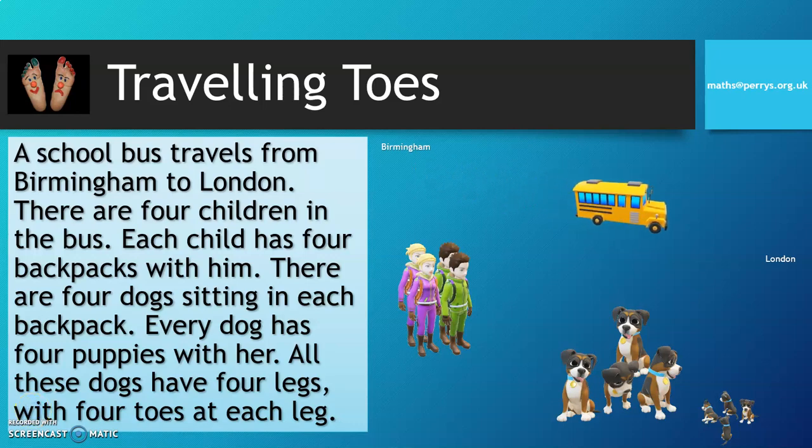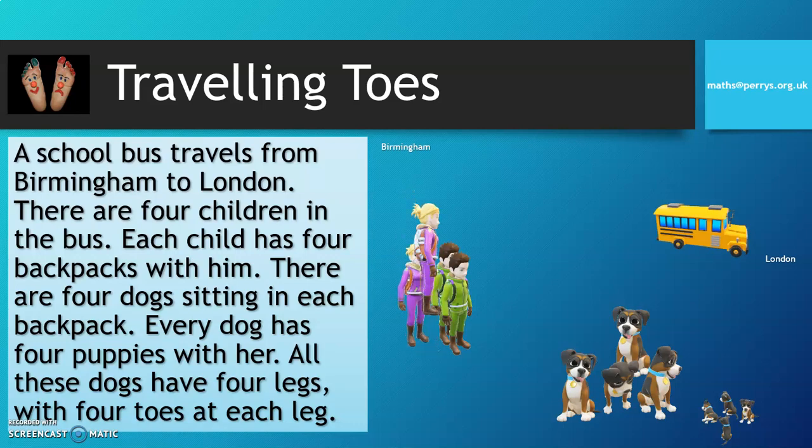A school bus travels from Birmingham to London. There are four children in the bus. Each child has four backpacks with them. There are four dogs sitting in each backpack. Every dog has four puppies with them.